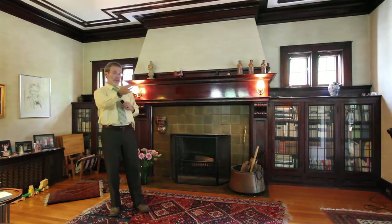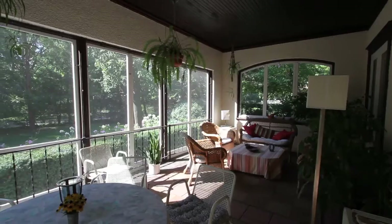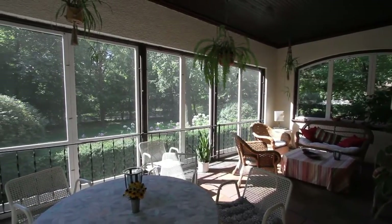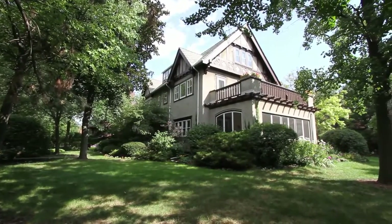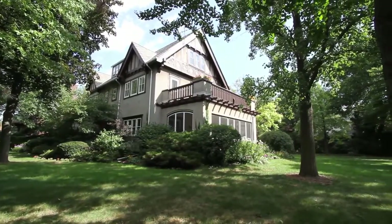That would also be the reason that there are these two pairs of French doors on the sides of the living room that open out onto the porch — a nice, wonderful enclosed porch, still screened. And from there, what you do is commune with this very large lot. This house is on the equivalent of six city lots. We're still in the city, but we're on a very large piece of land.